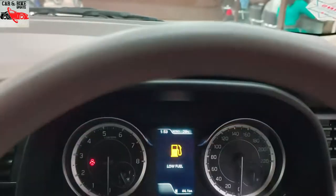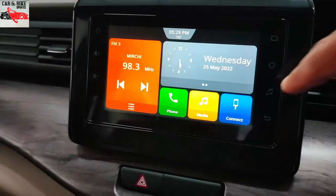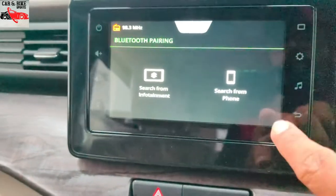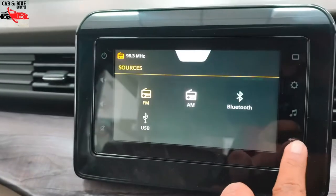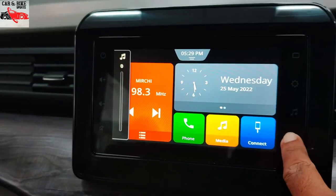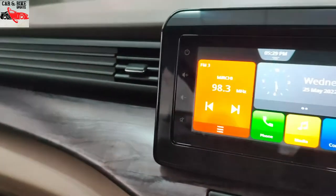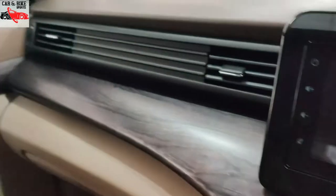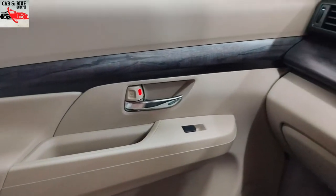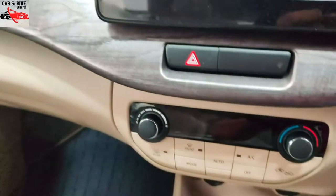The infotainment system features a 7-inch display. The top SX plus variant gets a full touchscreen SmartPlay Pro system. There is no reverse camera on lower trims, but you get a USB sensor and a SmartPlay Studio screen. There is also FM, AM, and mobile connectivity, along with a wooden finish on the dashboard and a glossy matte finish.